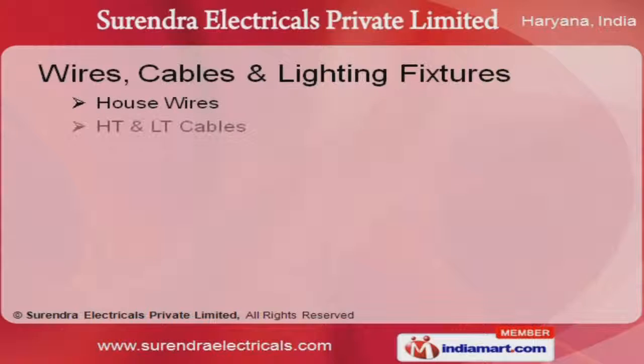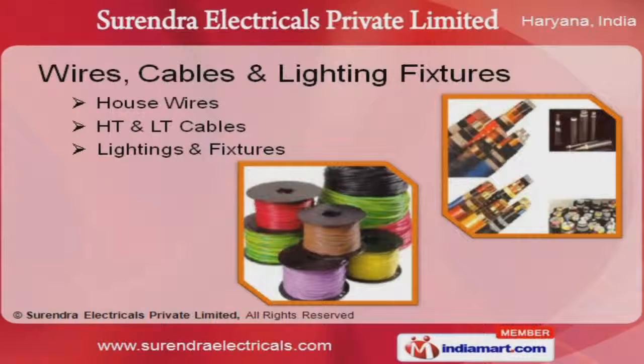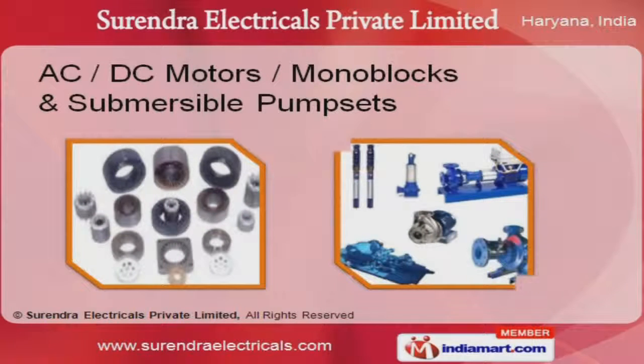We offer wires, cables, and lighting fixtures that are widely acclaimed in the market. Our AC, DC motors, monoblocks, and submersible pump sets are cost effective.